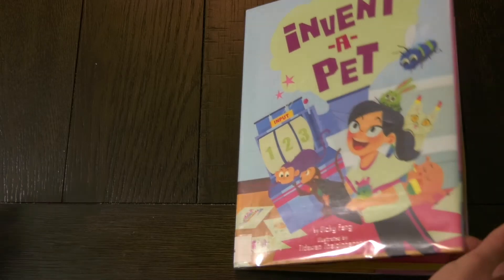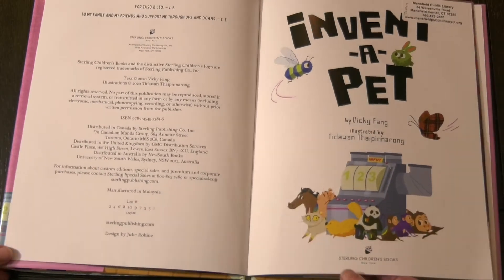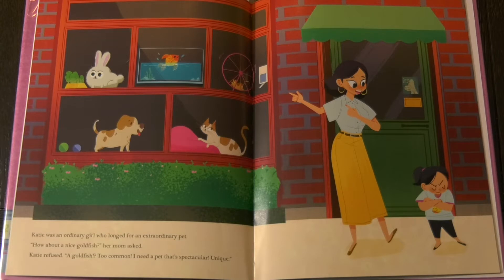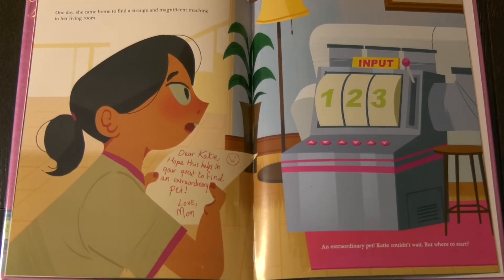Invent a Pet. Katie was an ordinary girl who longed for an extraordinary pet. How about a nice goldfish? her mom asked. Katie refused. A goldfish? Too common. I need a pet that's spectacular. Unique. One day she came home to find a strange and magnificent machine in her living room.